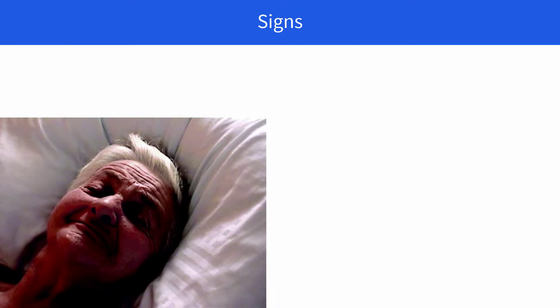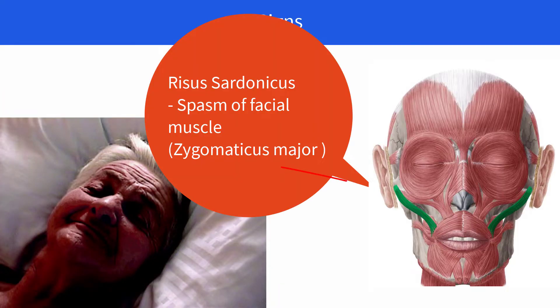The next important sign is risus sardonicus, also called the smiling face, in which the patient appears as if he is smiling. It happens due to the spasm of the facial muscle, zygomaticus major.